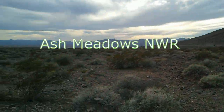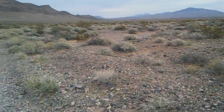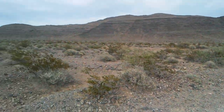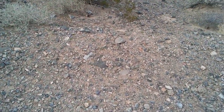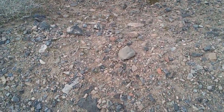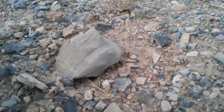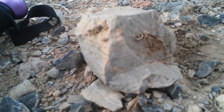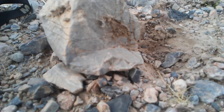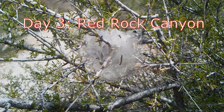Here we are at Ash Meadows National Wildlife Refuge. We checked out the habitat of the endangered warm springs pupfish — this is less than a one-square-mile area. These amazing fish eat both plant and animal material and can survive in an inch or less of water, and they've adapted to live in water as warm as 93 degrees. I checked out some of the rocks and looked under them but didn't see much.